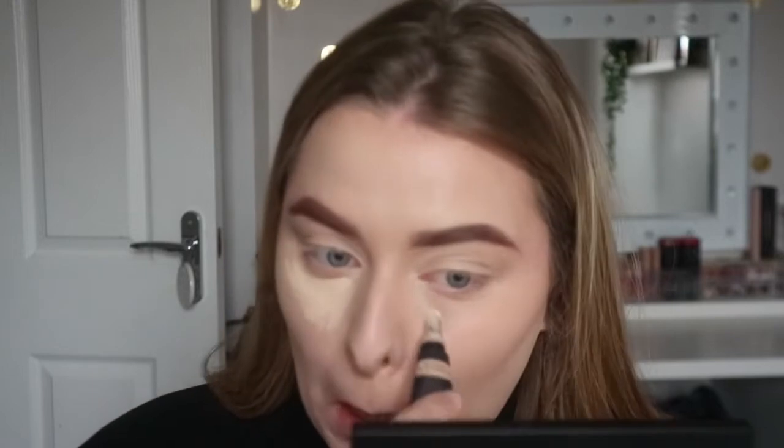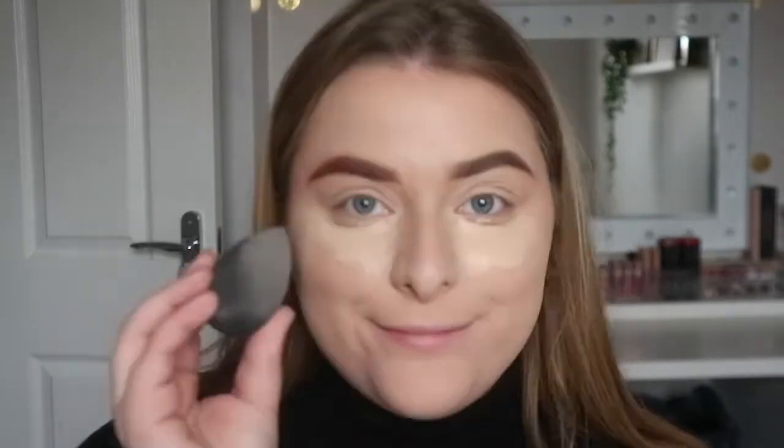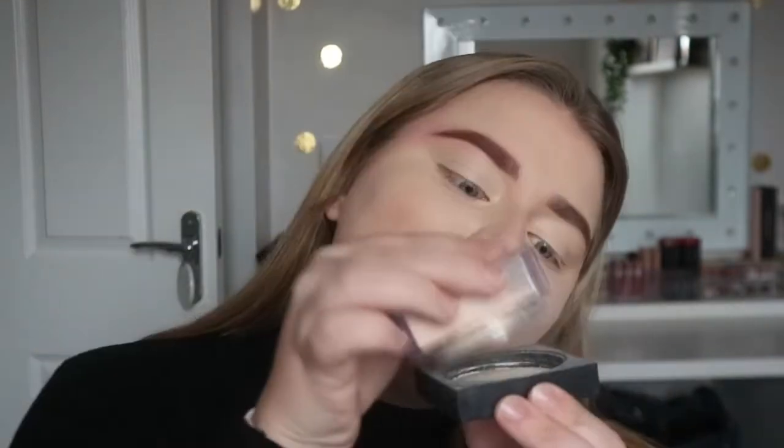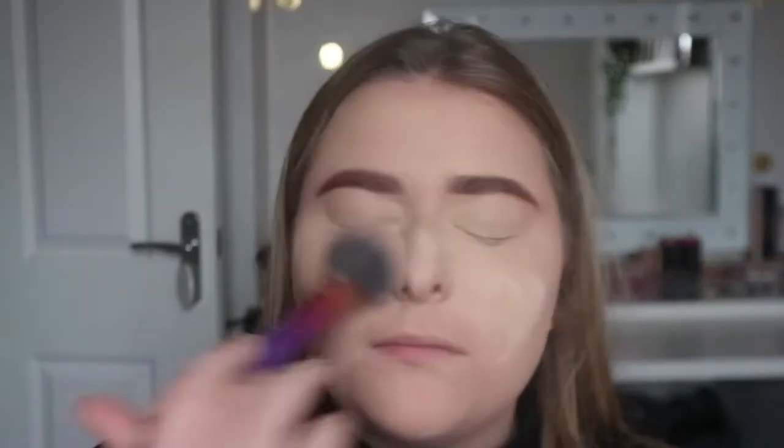I'm using quite a lot of concealer — I'm using the Huda Beauty Overachiever Concealer, which I was obviously on the campaign for, and I just can't believe I'm actually using it in a video. I'm using that with the Huda Beauty sponge and then using the Huda Beauty Easy Bake Powder all over my face. It's literally the best combination together.